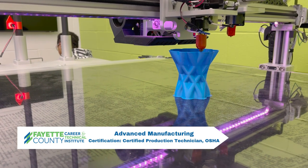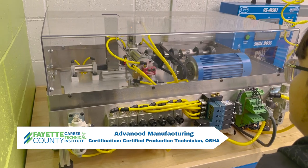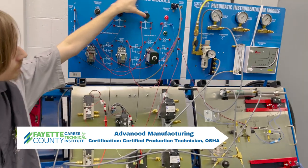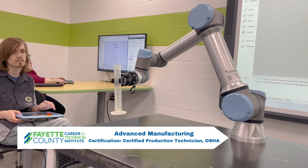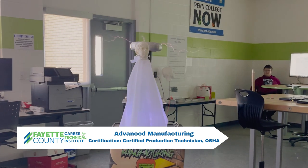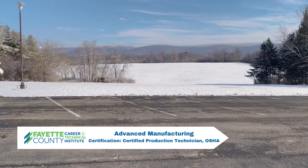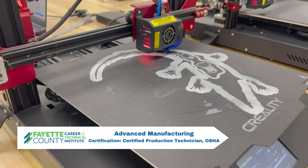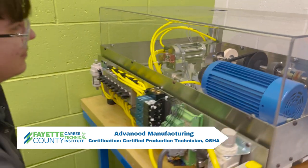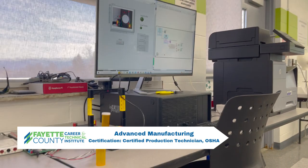Students earn college credits while preparing for a career in manufacturing, engineering, or both. Students will work through project-based curriculum. Scope of study includes engineering design process, 3D modeling and prototyping, manufacturing processes, robotics, automation, mechanisms, kinematics, fluid power, green energy, material science, industry finishes, electricity, and electronics. Certifications earned in the Advanced Manufacturing Program are Certified Production Technician and OSHA.